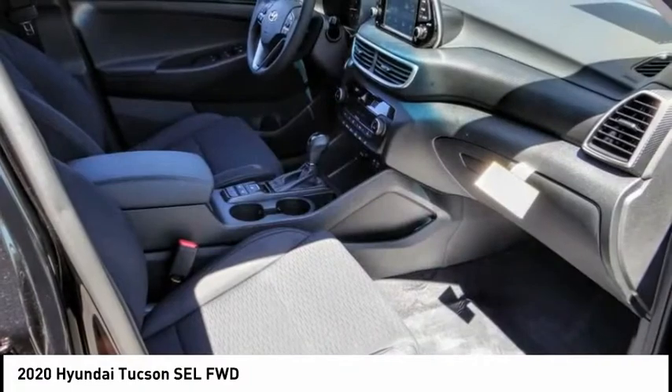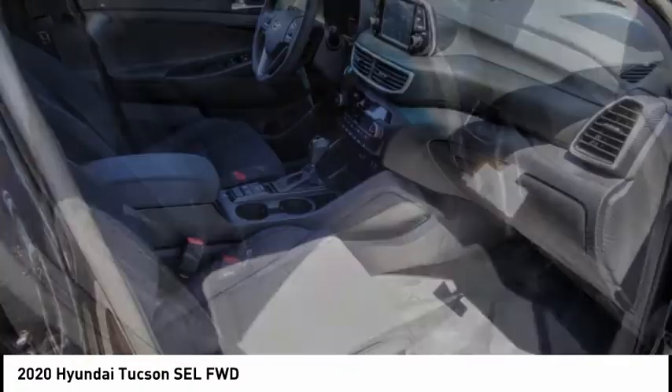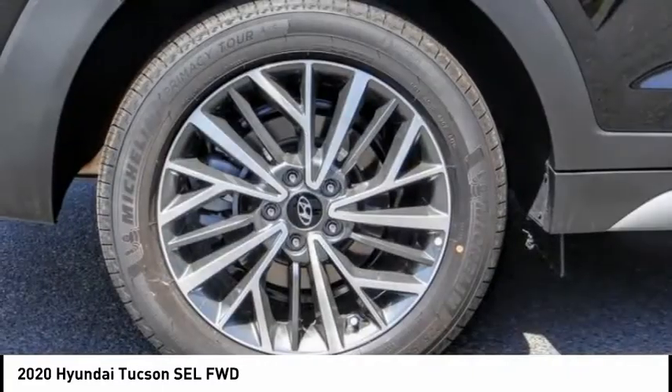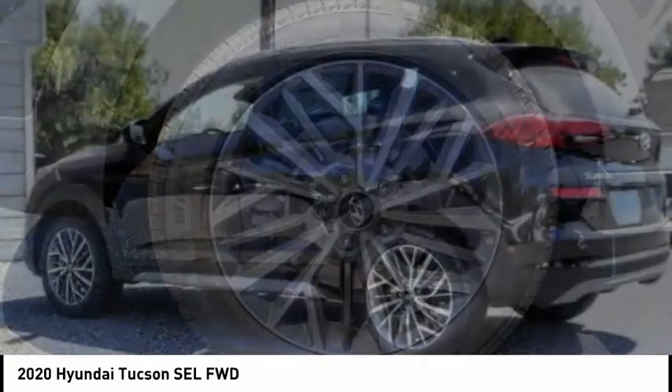Four-wheel disc brakes, speed control, rear window defroster, rear window wiper, and heated front seats. This beauty will make even your house keys jealous. Drive it today.